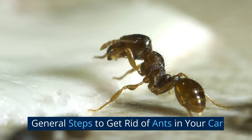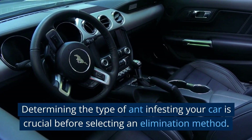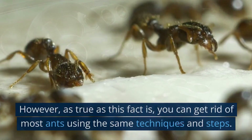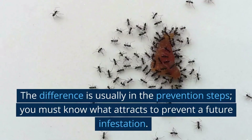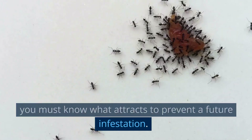General steps to get rid of ants in your car. Determining the type of ant infesting your car is crucial before selecting an elimination method. However, as true as this fact is, you can get rid of most ants using the same techniques and steps. The difference is usually in the prevention steps. You must know what attracts them to prevent a future infestation.